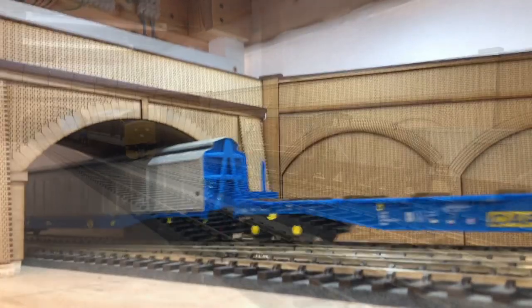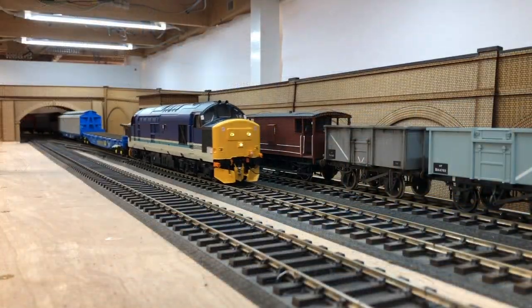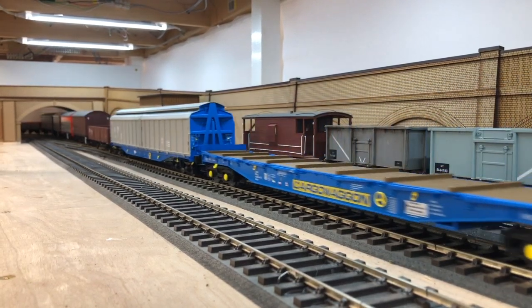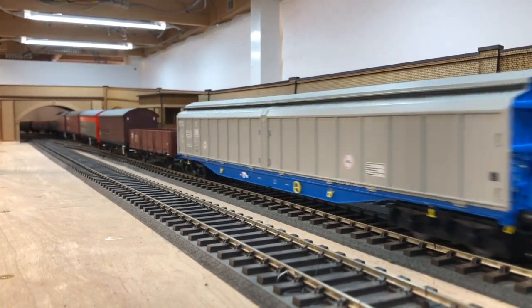Our unnumbered review sample was finished in the distinctive Regional Railways blue and grey livery, and soon took to the rails on Hornby Magazine's O-gauge office test track, hauling a representative freight from the era.